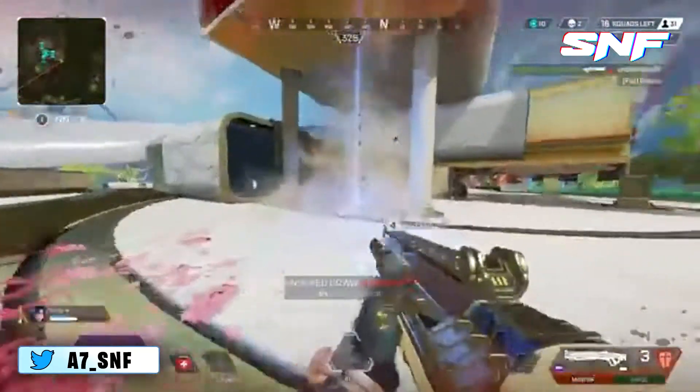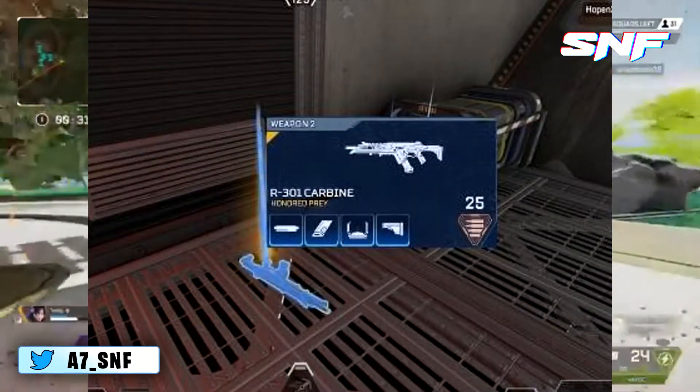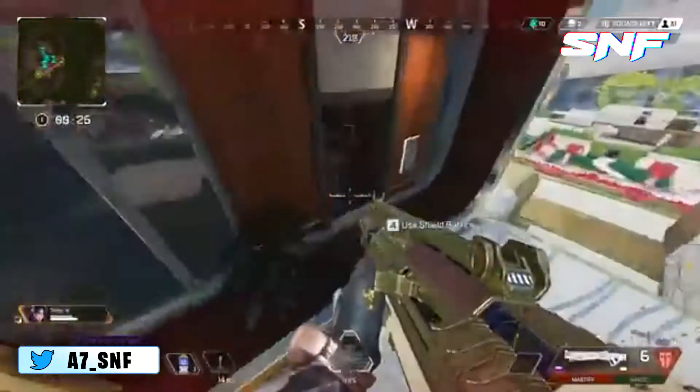Howdy, SNF here. Finding good weapon attachments in Apex Legends can be tricky, but a fan-made concept borrows from one of the ideas already in the battle royale to create an easier source of gear: half-kitted weapons.